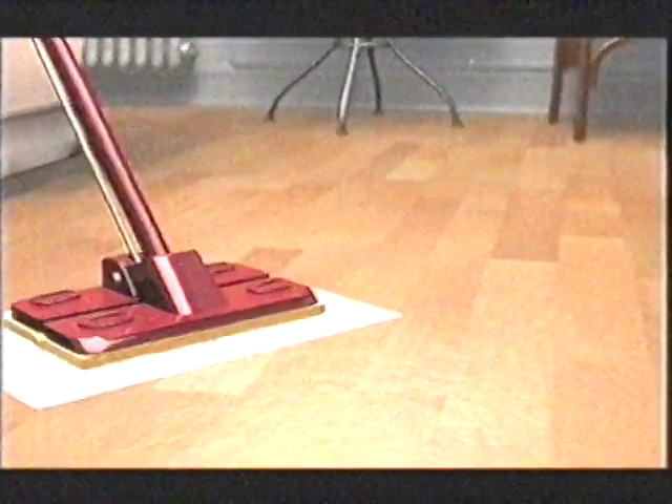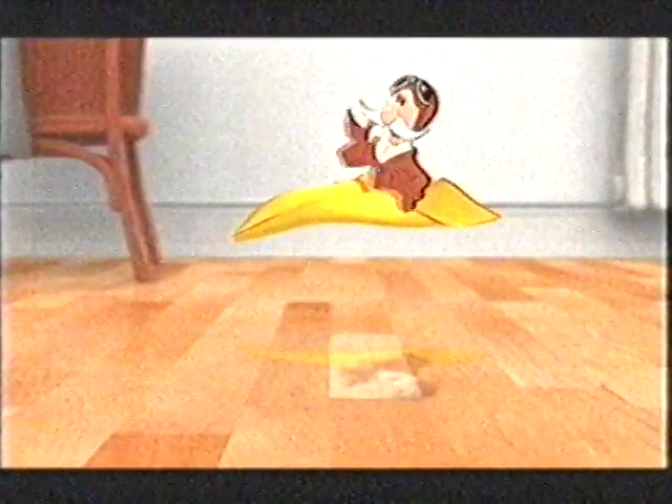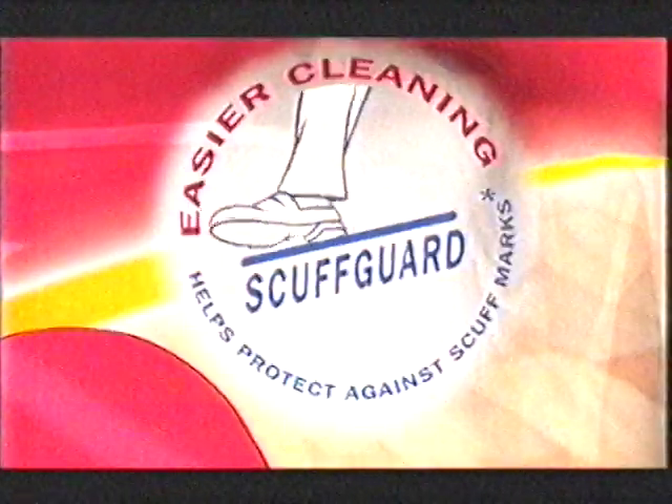Ha-ha! Helpful as he is, Mr. Sheen can get right under my feet. With new Mr. Sheen wet wipes for floors — the ideal way to clean wood and laminate flooring. Nice one, Mr. Sheen. With unique scuff guard for added protection. Mr. Sheen shines up, keeps feet clean.